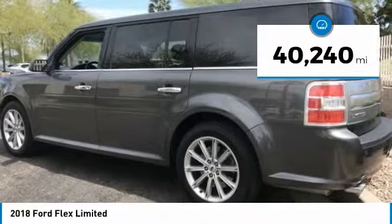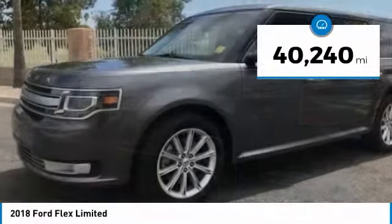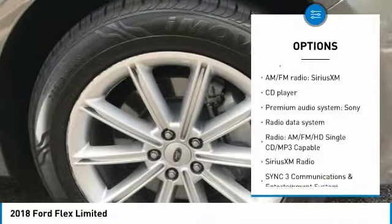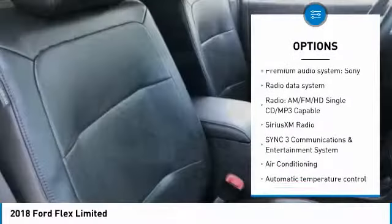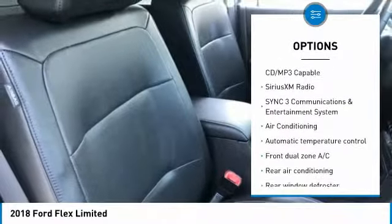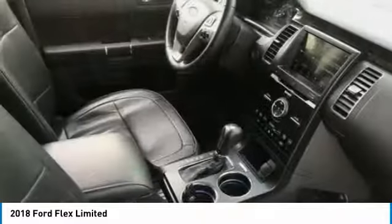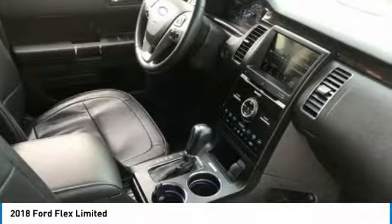This vehicle has less than 45,000 miles. Here are some of this vehicle's great options: navigation system, power liftgate, power passenger seat, traction control, leather-wrapped steering wheel, dual airbags, air conditioning, power steering, one owner, alloy wheels.